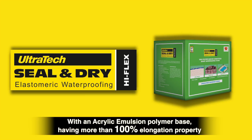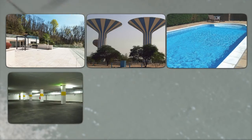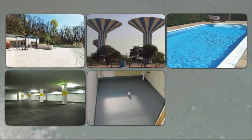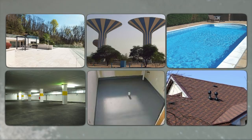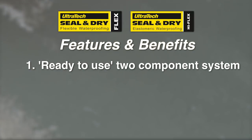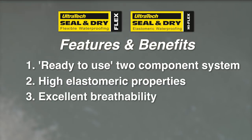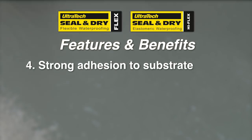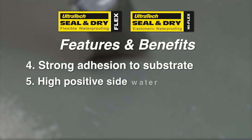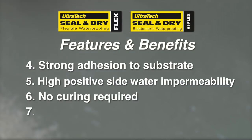These can be used on terraces, underground and overhead water tanks, swimming pools, basements, toilet sunken portions, sloping roofs and domes. Features & Benefits include: ready-to-use two-component system, high elastomeric properties, excellent breathability, strong adhesion to substrate, high positive side water impermeability, no curing required, and non-toxic formulation.